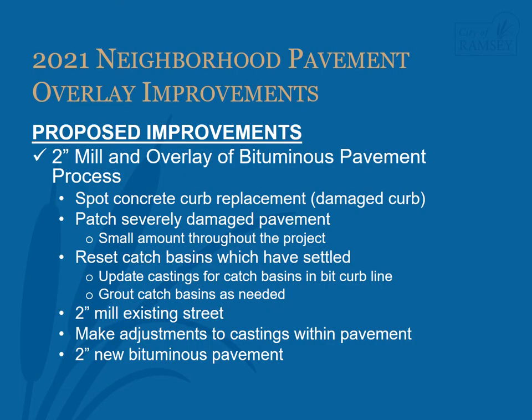The proposed improvements for the project are a two-inch mill and overlay of the bituminous pavement. The anticipated process is as follows: spot concrete curb and gutter will be removed and replaced; City staff checks the curb before the project begins and identifies damaged curb needing replacement. Patching to more severely damaged pavement will be completed — in general, not much patching is anticipated. Any storm sewer catch basins which have settled relative to the adjacent curb flow line will be reset. Catch basins in bituminous curb will have the castings updated to a more durable design, and other catch basins will be re-grouted as needed. Re-grouting is an inexpensive maintenance practice which can extend the life of the storm sewer structure.